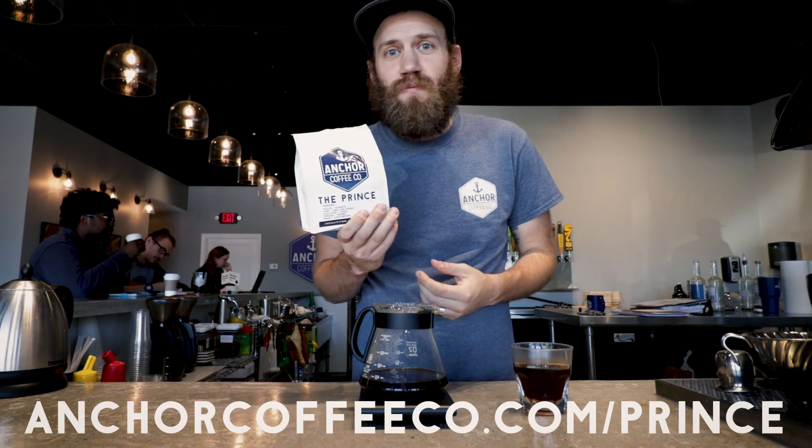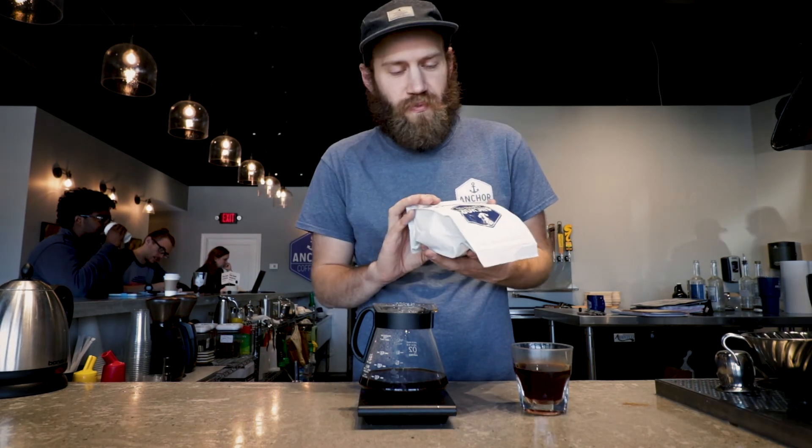Get online, buy The Prince. Come to the store, buy The Prince. It's like 18 bucks. It's the best coffee you'll ever have. Cheers.